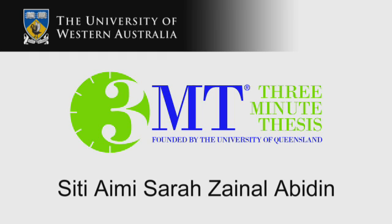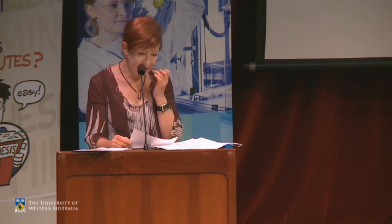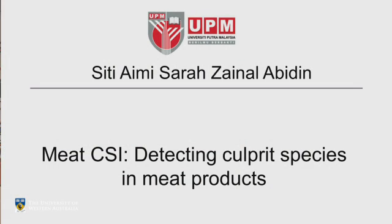From the University of Putra Malaysia, this is Siti Aimi Serezanal Abidin. Her thesis is called 'Species Authentication of Meat and Meat Products Using Proteomics Approach' — or, as we can call it, Meat CSI: Detecting Culprit Species in Meat Products.